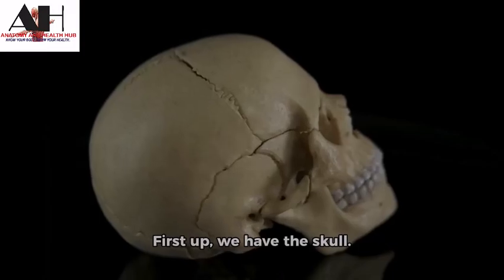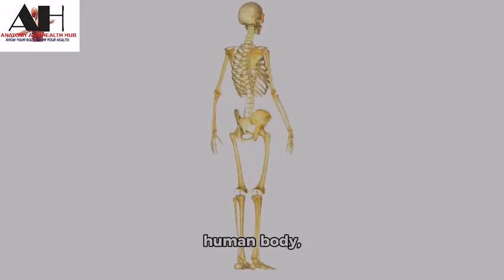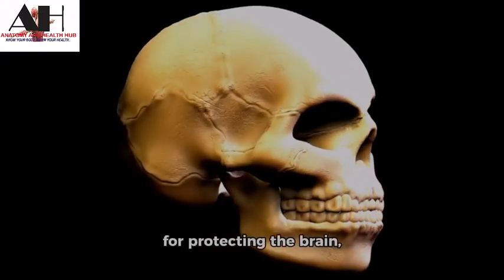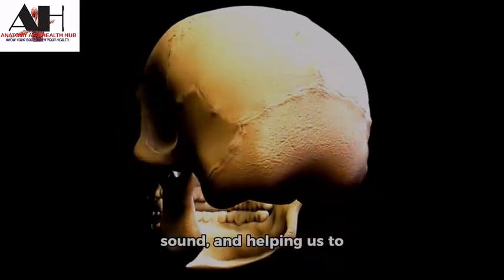First up we have the skull. This is the most complex bone in the human body, consisting of 22 bones. The skull is responsible for protecting the brain, sensing touch, taste and sound, and helping us to chew and swallow.